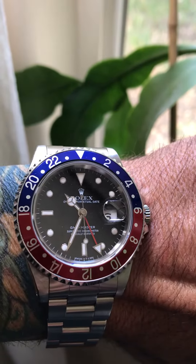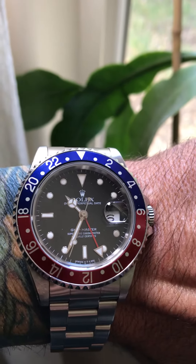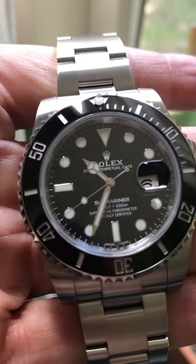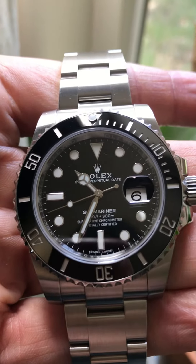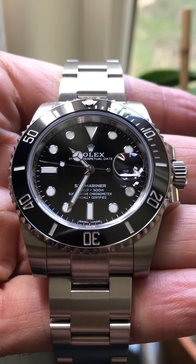Almost a completely different watch — the wear, the size, everything feels really really different from this bad boy right here. Anyway guys, wishing you a great day and I will definitely talk to you soon.